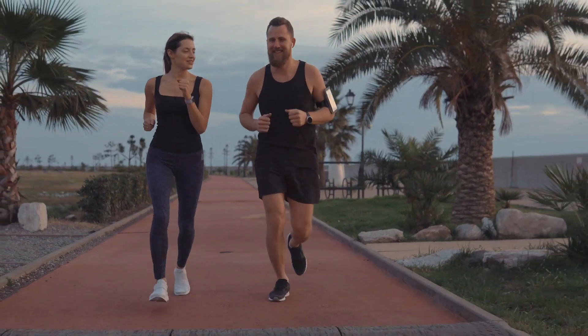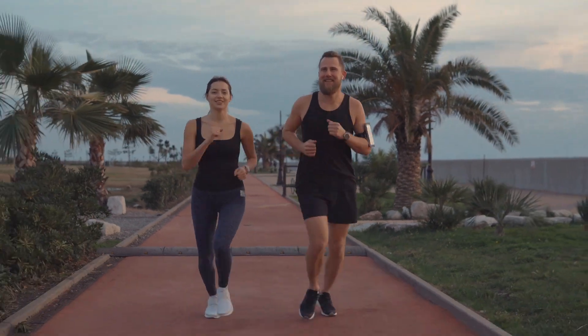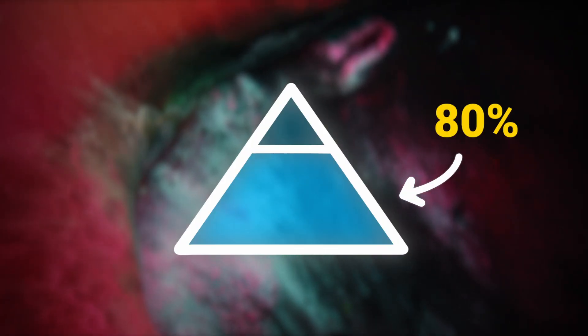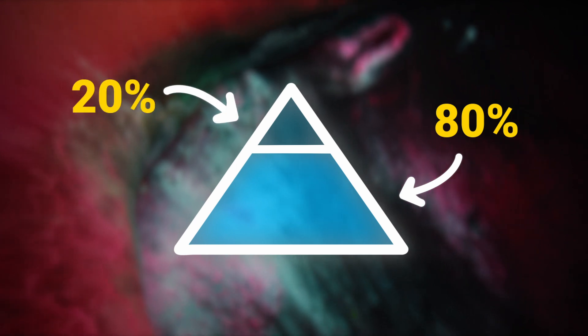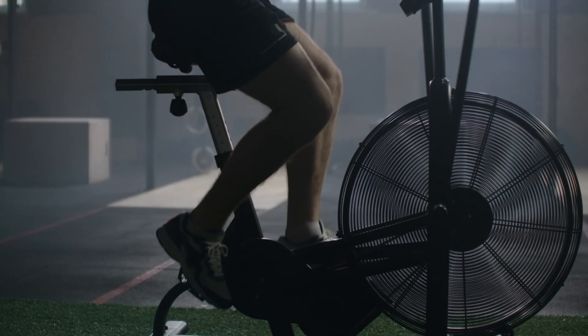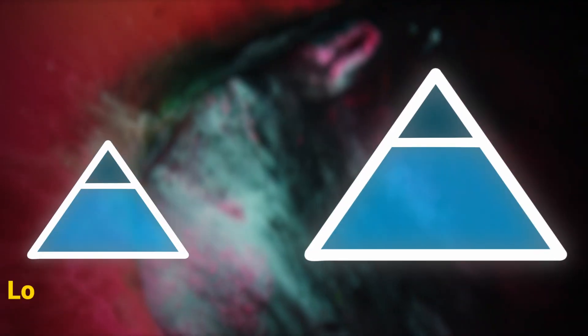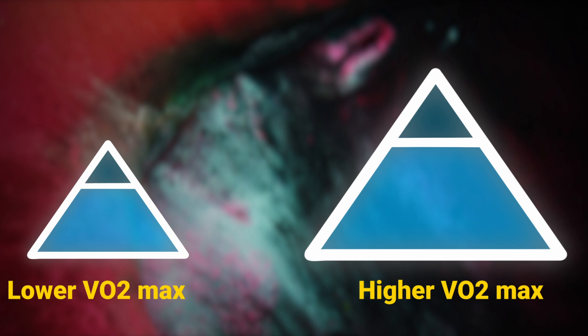If you want to know more about zone two, I made an entire video on it and I'll link it in the description. In a nutshell, to train zone two you have to do fairly low intensity cardio. If you're on a run and you can maintain a strained conversation, then you're probably in zone two. To increase your VO2 max, you should be spending about 80% of your cardio in zone two. The other 20% should be three to eight minute intervals of high intensity exercise — an activity so difficult that you can only do it for between three and eight minutes. Training both zone two and that higher intensity will increase the area of that cardiorespiratory pyramid, and in turn increase your VO2 max.